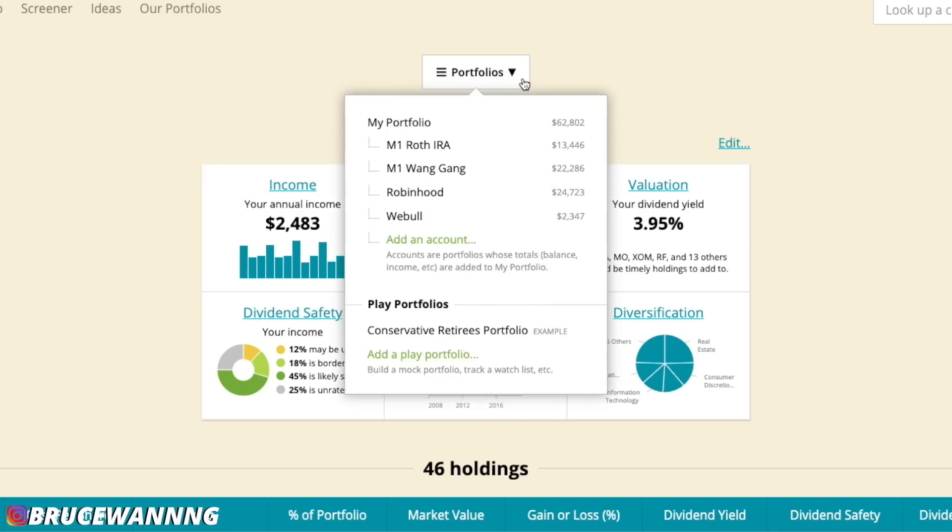Here is a quick snapshot of all my portfolios. I have four: the M1 Finance Roth IRA sitting at $13,000, the M1 Finance Wang Gang portfolio at $22,000, the Robinhood portfolio at $25,000 — the largest one — and the Webull portfolio testing out free stocks at $2,300. Now let's get into the top four monthly paying dividend stocks on my Robinhood portfolio.